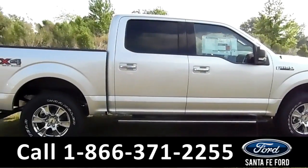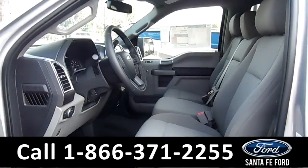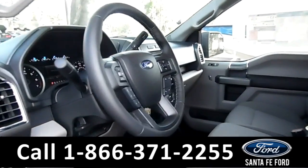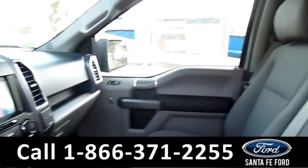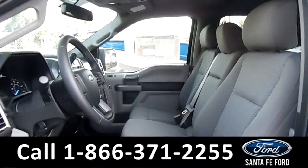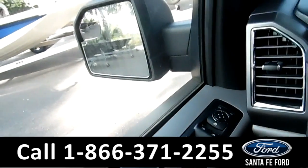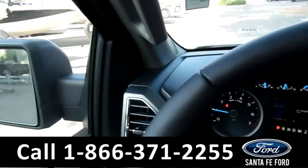Now let's take a look at the inside. Here's just a quick look into the front. The seats are gray cloth powered seats that can be heated. There's powered windows, locks, mirrors, and pedal.